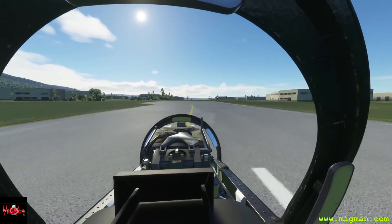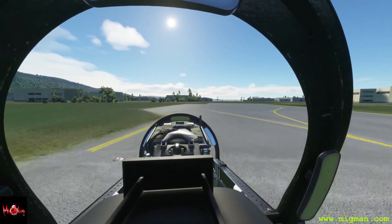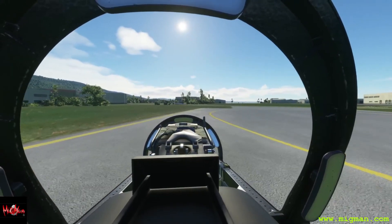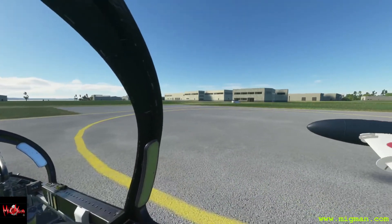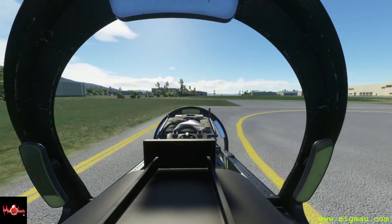We'll just pull off the runway here and sort out the parking later. Excellent.